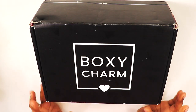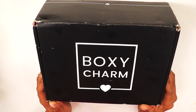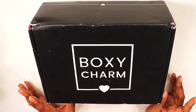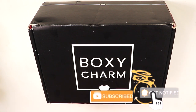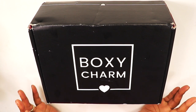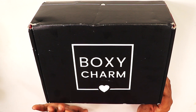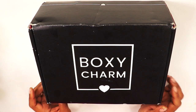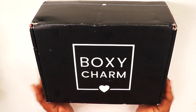It honestly never says which month it is, so if y'all want to see what's in this BoxyCharm unboxing, just keep watching. But before we go any further, I would love for you guys to hit the subscribe button if you are new. There's a good percentage of you watching my videos but not subscribed — 74% — so I'd love for y'all to subscribe, give me a thumbs up, and turn on your post notifications.